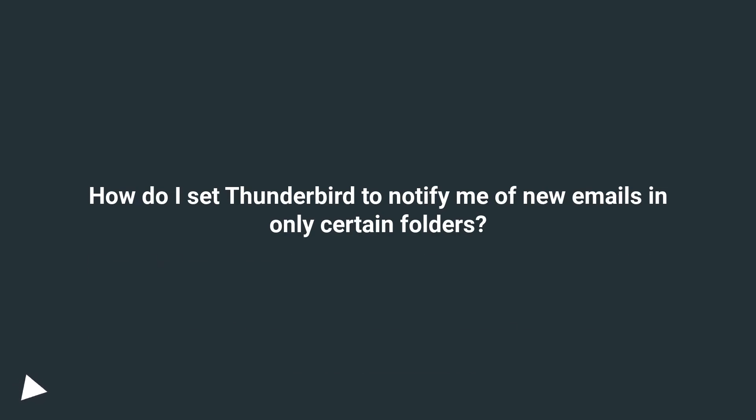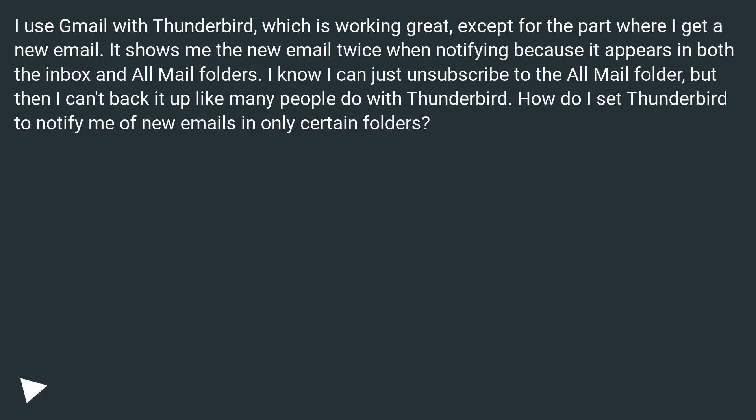How do I set Thunderbird to notify me of new emails in only certain folders? I use Gmail with Thunderbird, which is working great, except I get a new email notification twice because it appears in both the Inbox and All Mail folders. I know I can unsubscribe from the All Mail folder, but then I can't back it up like many people do with Thunderbird.